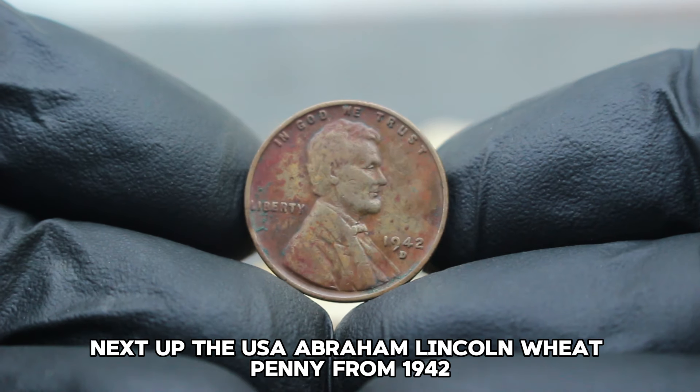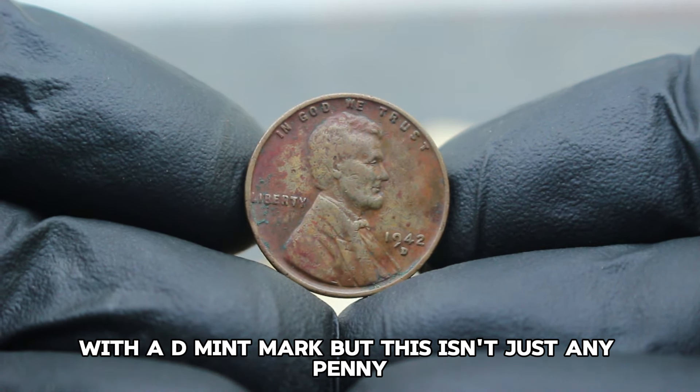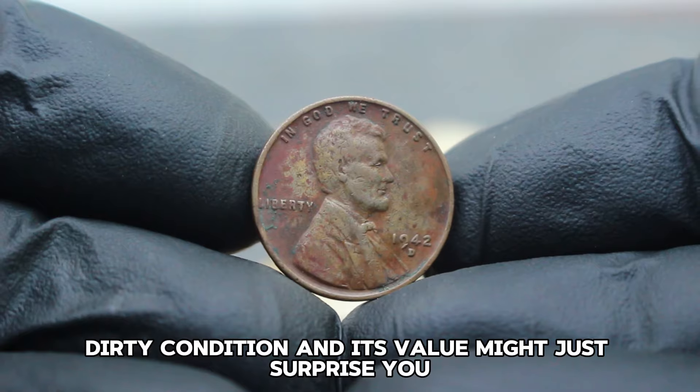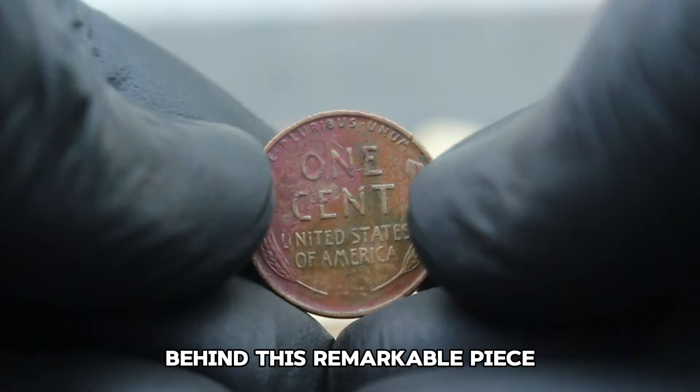Next up, the USA Abraham Lincoln Wheat Penny from 1942 with a D mint mark — but this isn't just any penny. This one is special. It's in what collectors call color shade dirty condition, and its value might just surprise you. Stick around as we uncover the secrets and history behind this remarkable piece.